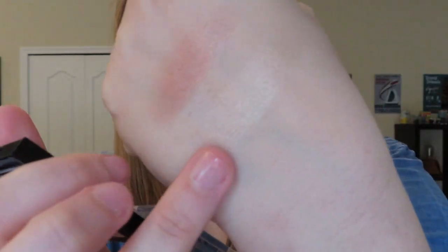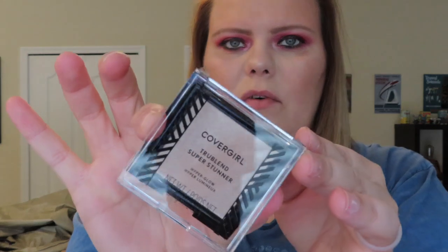Next we have Pearl Crush, which is my favorite. It's more my skin tone — very pretty. And this is what the packaging looks like if you're looking for it.